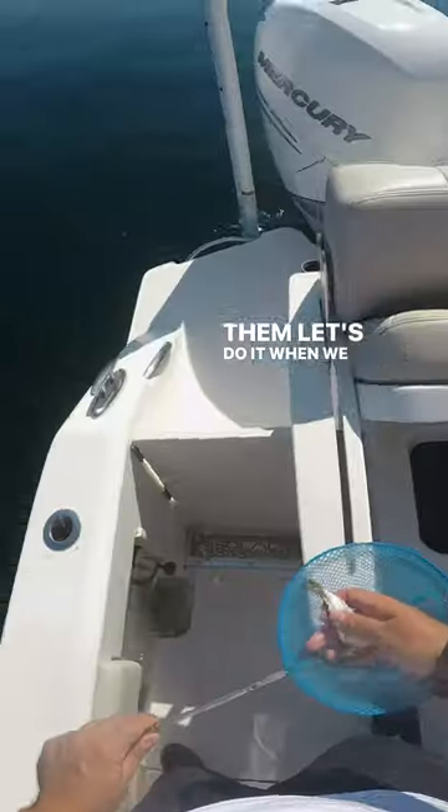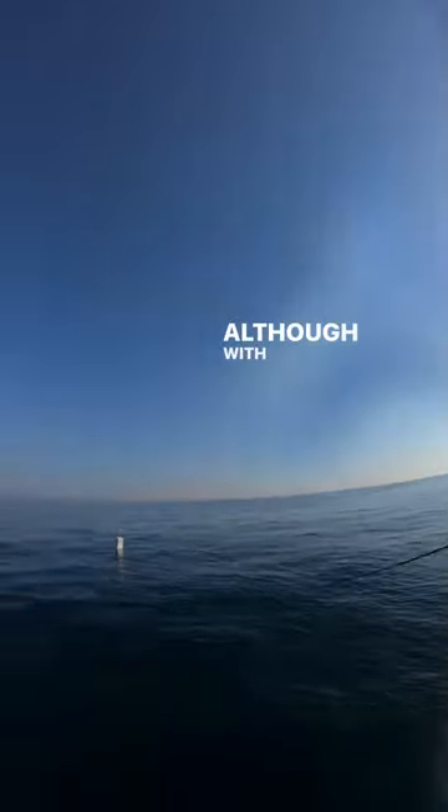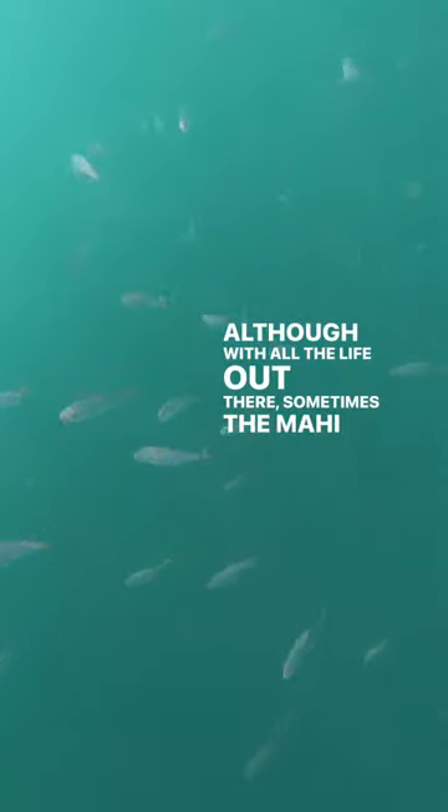Let's do it. When we spotted a pot with Mahi, we got to live chumming our peanut bunker to get them chewing. Although with all the life out there, sometimes the Mahi were beaten to the baits.